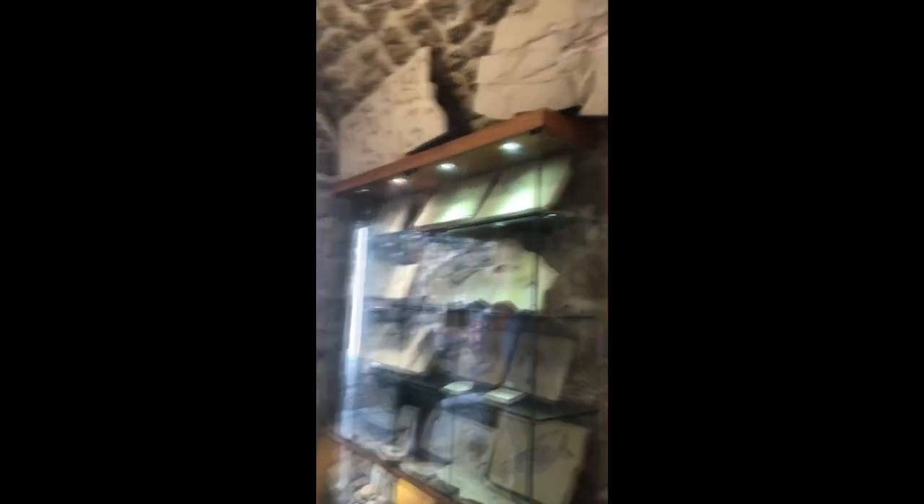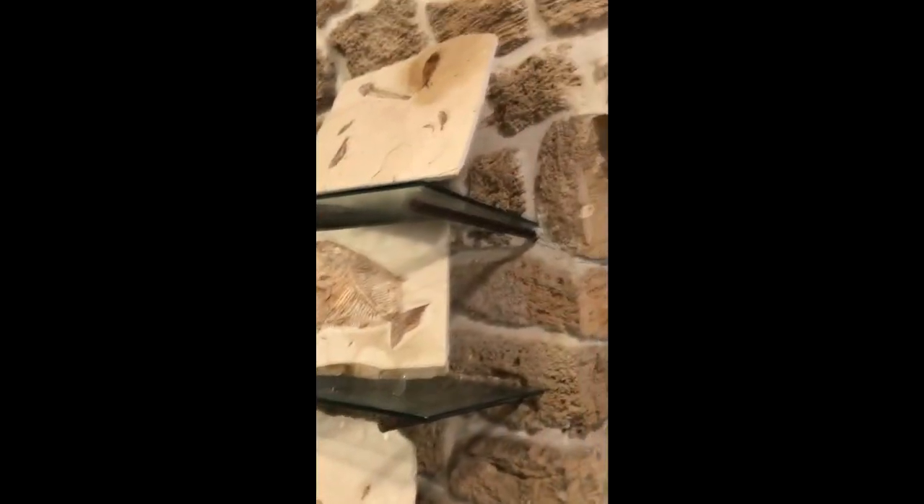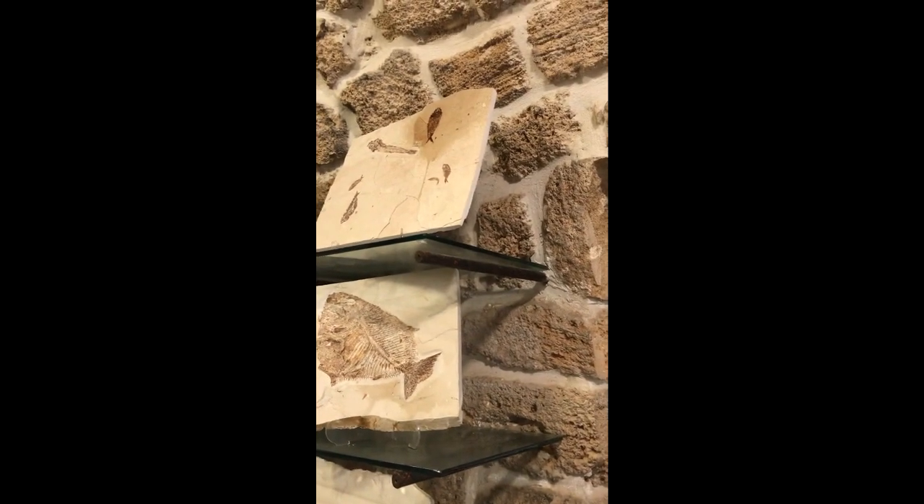You can see here the pictures of the quarry — the mountain where we work. When we put water on the fish, like this one, the details appear better. And that's how we take pictures for magazines.